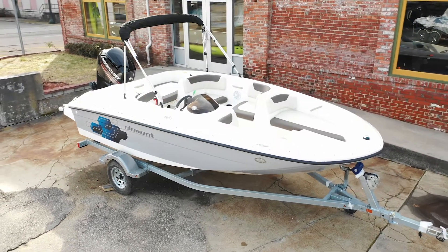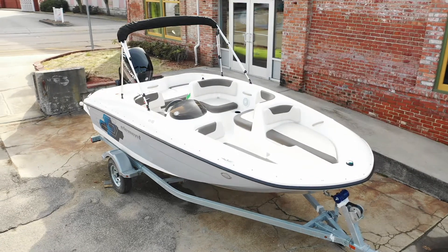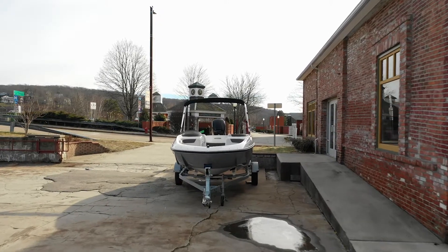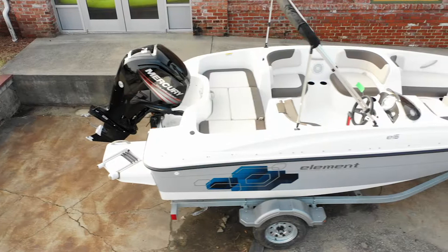Our huge indoor showroom brings you name brands galore and we're easy to find, right on the Thames River, minutes from Foxwoods and Mohegan Sun. Come see us at 14 Falls Avenue in Norwich — you'll understand why we're a renowned number one resource.